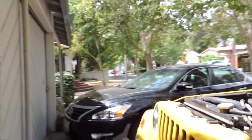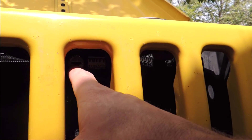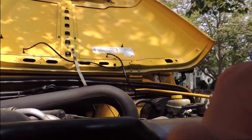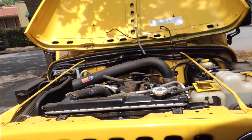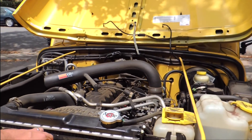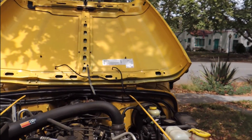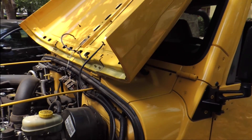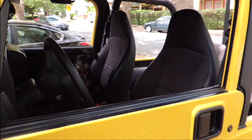My battery got stolen. I went ahead and bought this lock — it's mounted right there and right there. Came to go to work one day, my hood was open and the battery was gone. It's been a pretty decent neighborhood so I'm not sure.